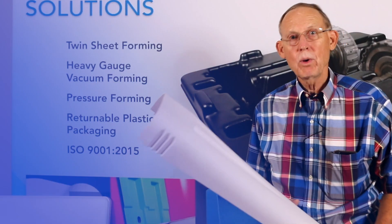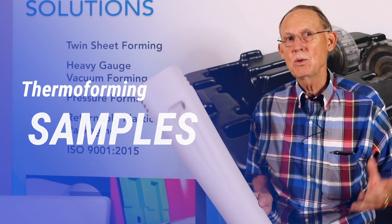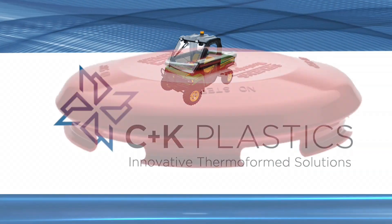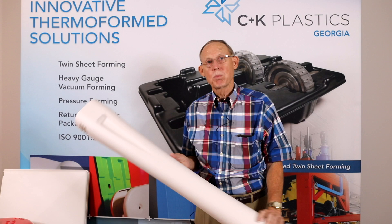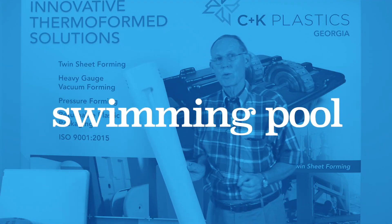Hi, David again. I want to talk about the uses of the vacuum forming process — what can you use this process for? Right here, I'm holding a new part that we just finished. This is a vertical rail for an above ground swimming pool.